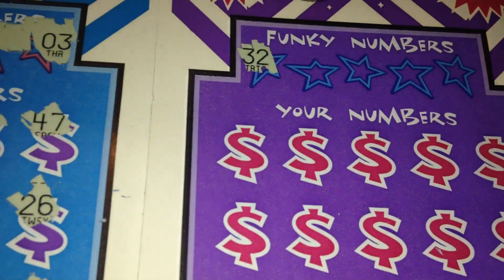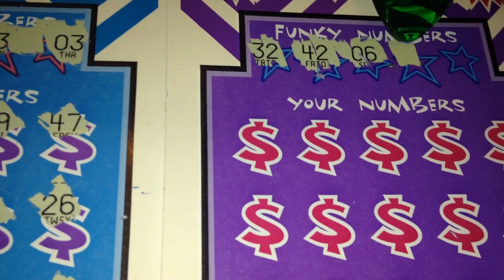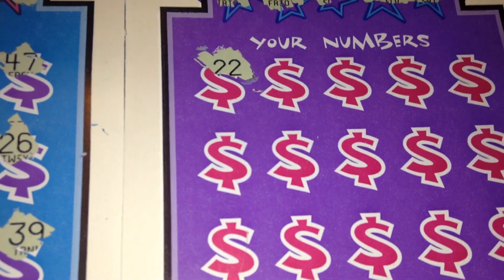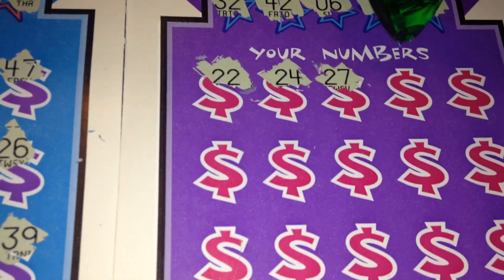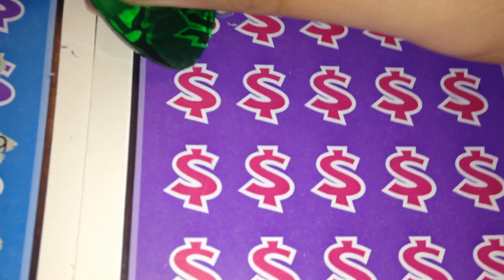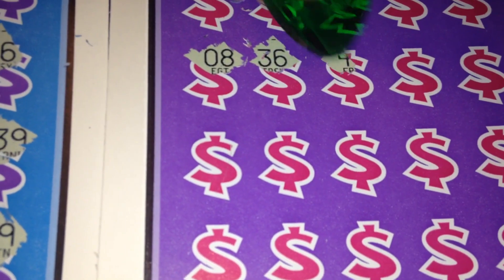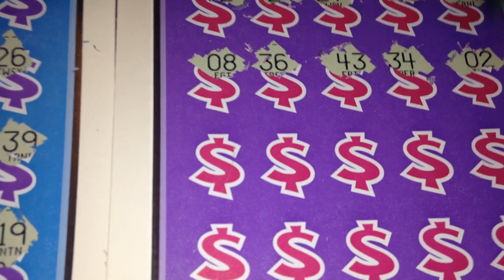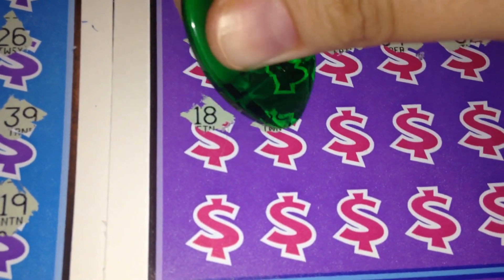Let's see if we can find something nice on ticket number 38. Funky numbers 32, 42, 6, 11, and 17. Start with 22, 24, 27, 41, 49, 8, 36, 43, 34, 2, 22, 18. Come on winning numbers, where are you?